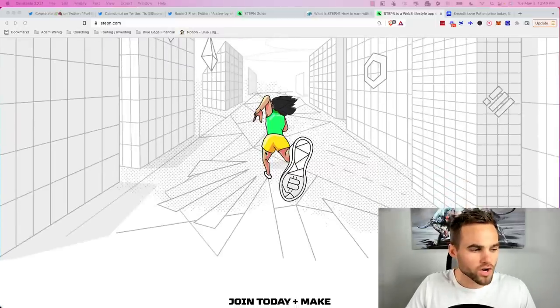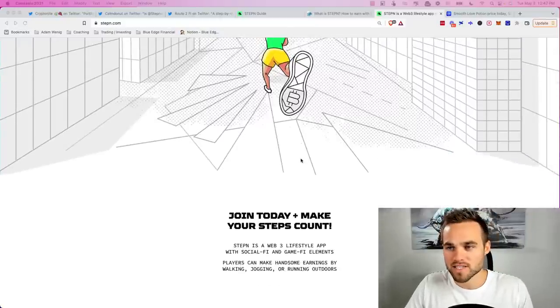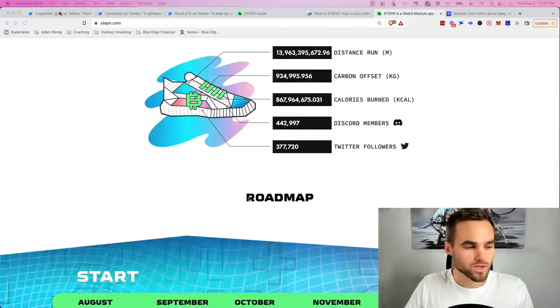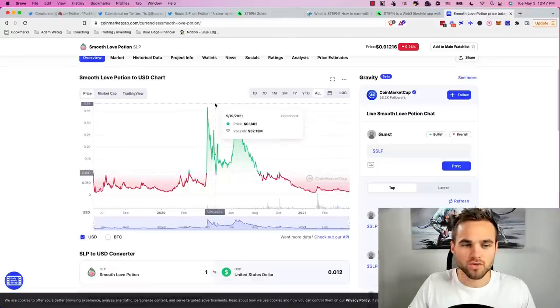How do you actually earn in StepN? You earn by purchasing a sneaker — which I'll talk about in a moment — and then by exercising daily you generate a token called GST. You can also make money by breeding and selling shoes in their NFT marketplace, and you can stake their governance token called GMT.